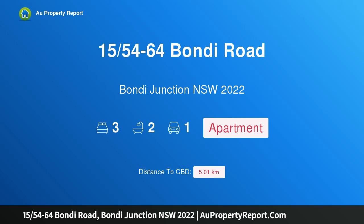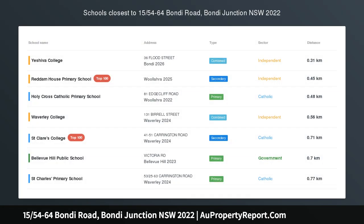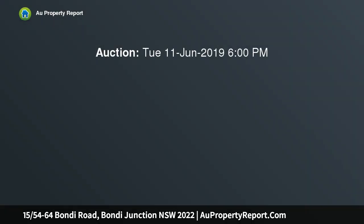Hi, I am glad to introduce property 15/54-64 Bondi Road, Bondi Junction New South Wales 2022. Amazingly quiet, rear of block position with dazzling harbour views.